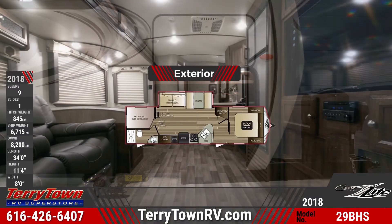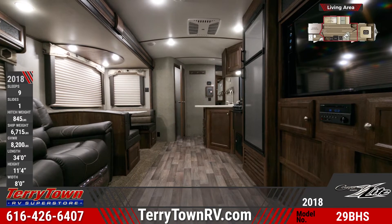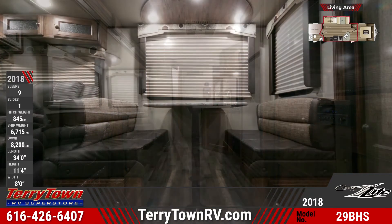A central living area contains a tri-fold sleeper sofa, an entertainment center with an LCD TV, a 12-volt Bluetooth stereo, and a convertible booth dinette.